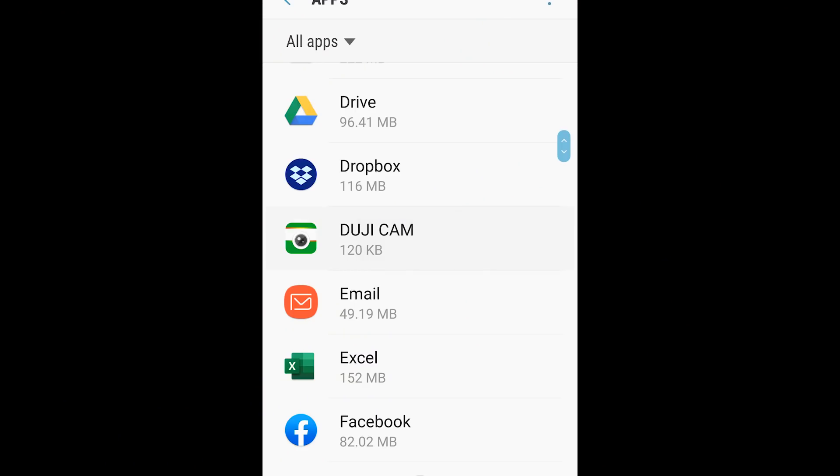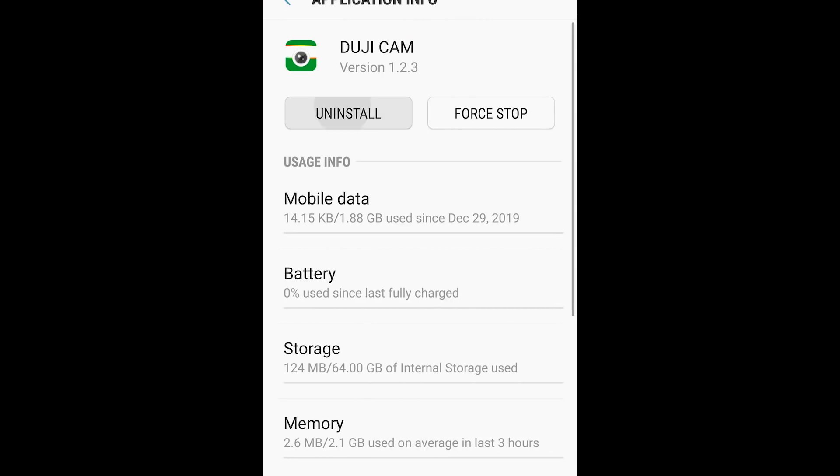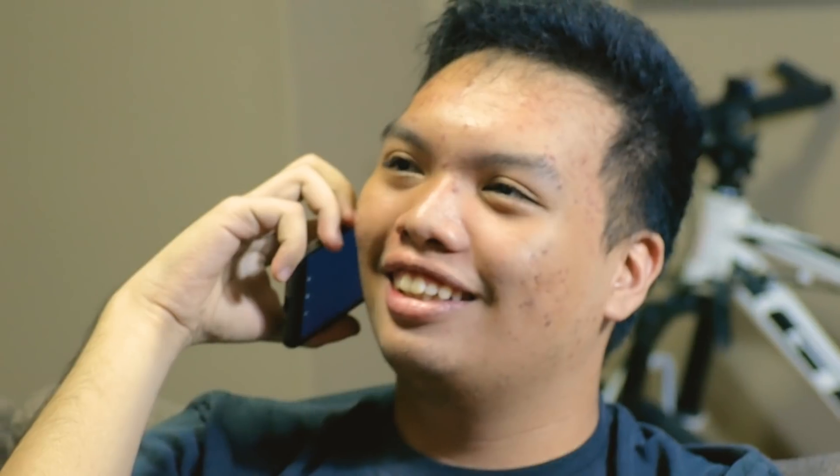That is why removing unnecessary apps, files, and documents on your phone can help your flash storage run smoothly, and so can your phone overall.